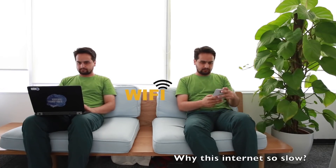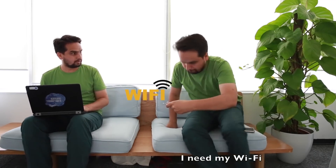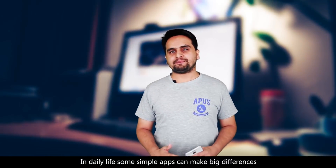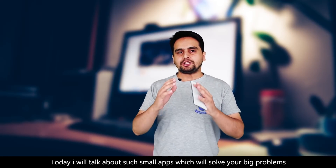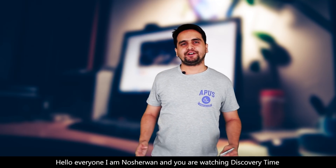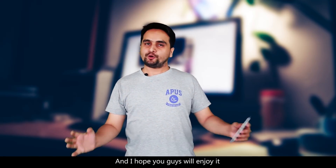Why is this internet so slow? Internet disconnecting is a problem in daily life. Some simple apps can make big differences and solve big problems. Today I will talk about such small apps which will solve your big problems and will be a very good addition to your smartphone. Hello everyone, I'm Nasir and you are watching Discovery Time. Today I will talk about three very useful apps and I hope you guys will enjoy it.